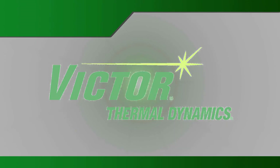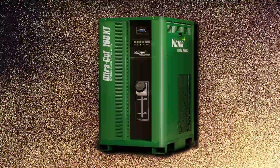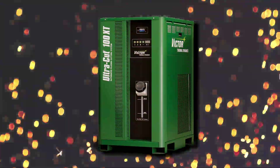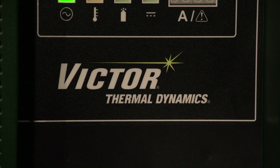Victor Thermal Dynamics. We bring intelligence to the table. Introducing the Ultracut XT — the next generation of plasma technology from Victor Thermal Dynamics.